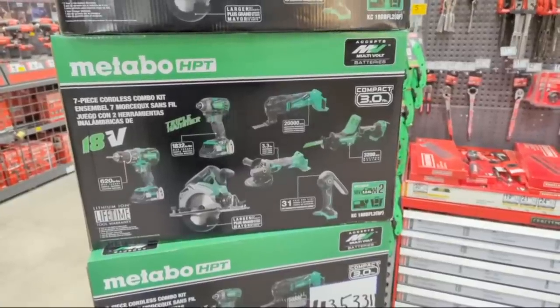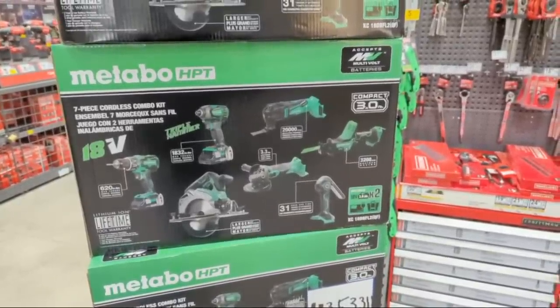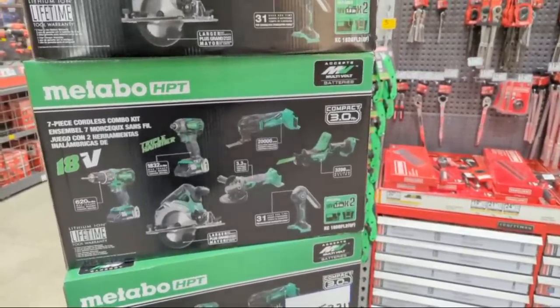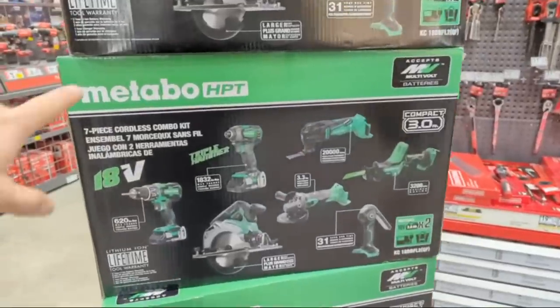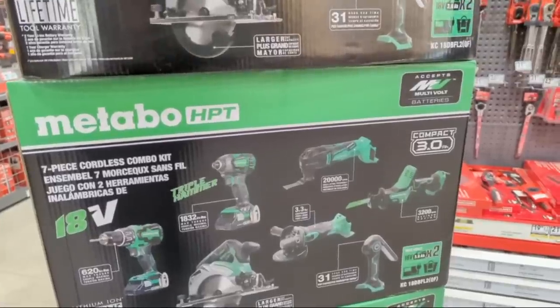The Metabo table saw is on sale - it's a good buy. Is it the corded version? It would be great if Lowe's had some of those larger saws from Metabo HPT in their multi-volt platform.